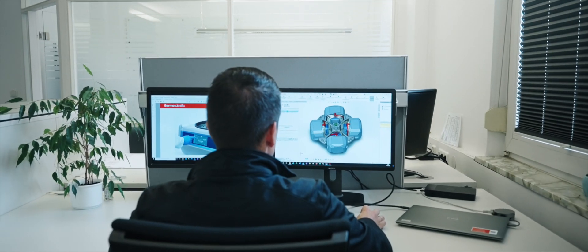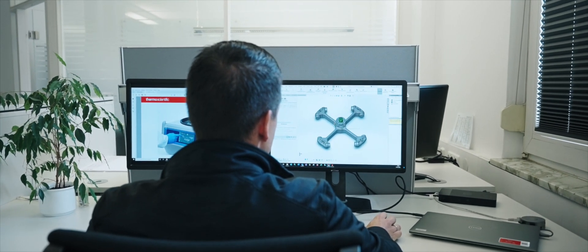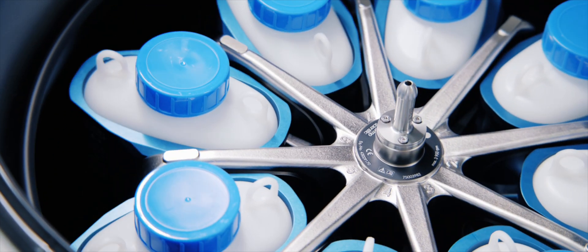Our goal is to constantly make centrifugation more intuitive and efficient for our customers. Our manufacturing site in Germany has launched significant groundbreaking innovations. We have maximized capacity per run in the same footprint in several models.